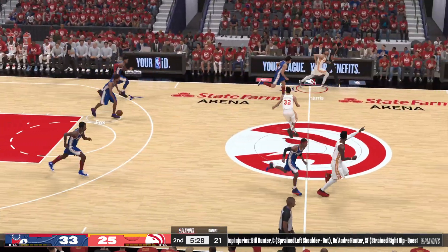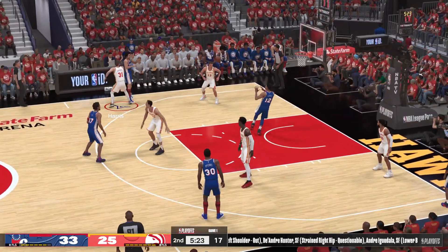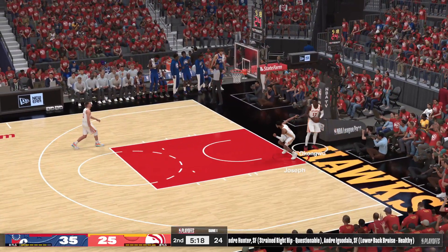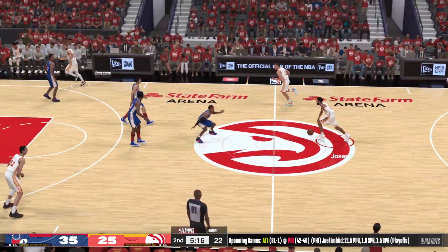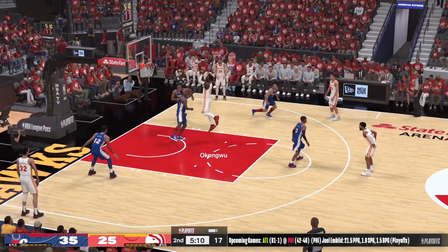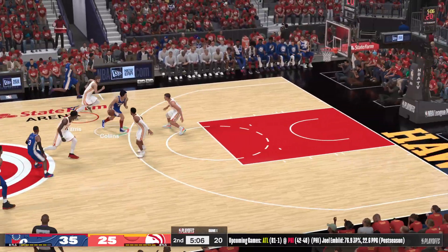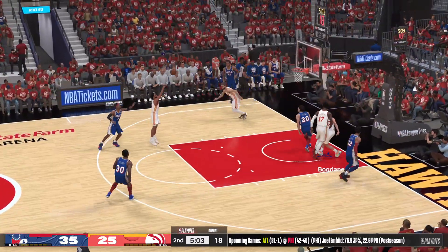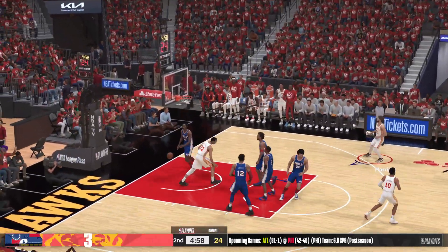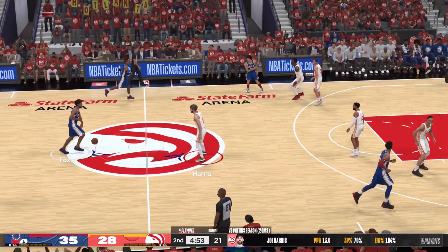Harris misses, the Sixers leading. Pass to Harris, down low — and Harris throws it down. God, I love the effort there. An undersized four who can really make things happen with that leaping ability. Here's Okongwu — that shot is off. So it's Philadelphia now. Here's Collins, protected by Okongwu. For three — here's Harris. He's now one for two. A dozen consecutive points off threes. This defense looks rattled.